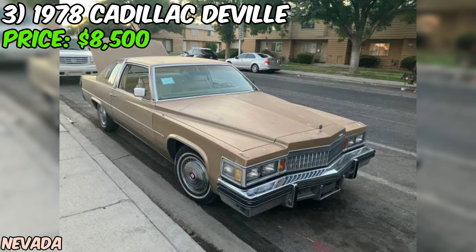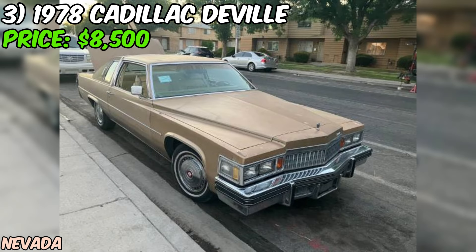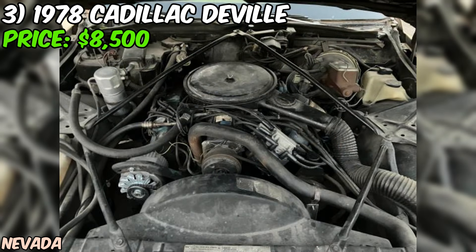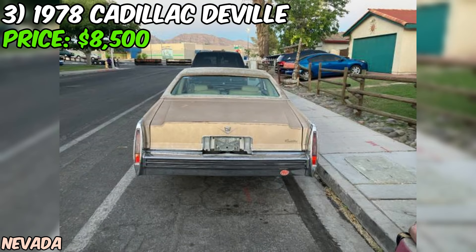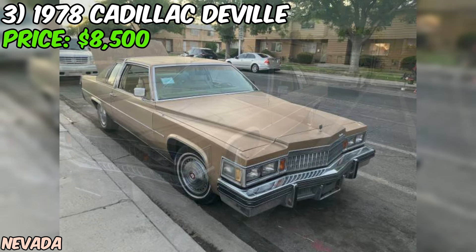Next, we've got a 1978 Cadillac Coupe DeVille looking for a new home, offered at $8,500. From what the seller tells us, it's in good condition overall with some minor issues that need attention. The timeless design of the 1978 Coupe DeVille is a true embodiment of the era's luxury and style — with its long, sleek body lines, distinctive grille, and unmistakable Cadillac presence. The brown paint color gives it a classic, sophisticated look that's sure to turn heads.